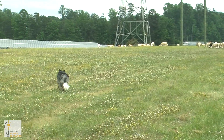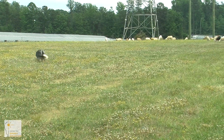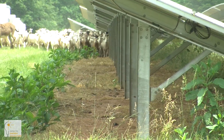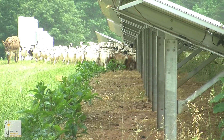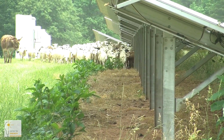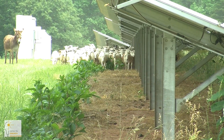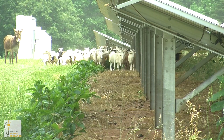This opportunity came up where I could have a full-time job working in agriculture with a border collie who's perfectly suited to herding sheep on site. It's kind of this crazy juxtaposition of the technology of solar with centuries-old farming and sheep herding with a dog.